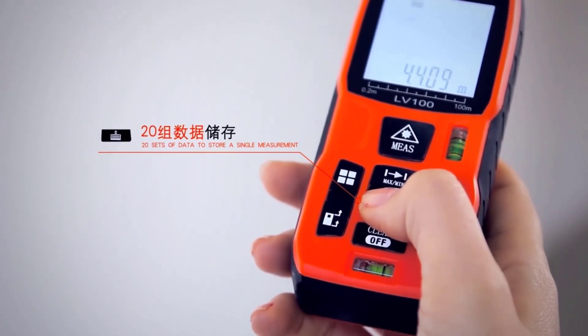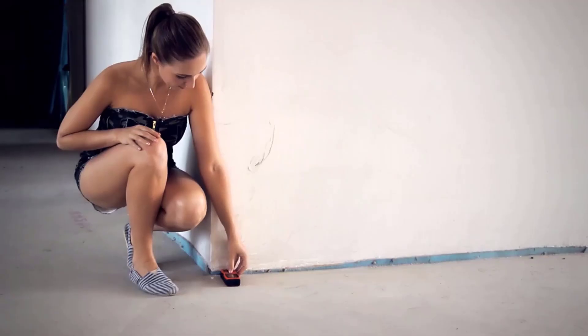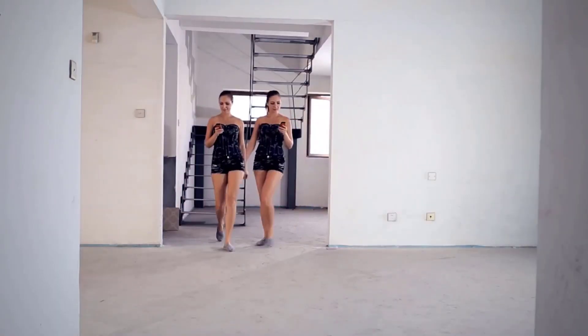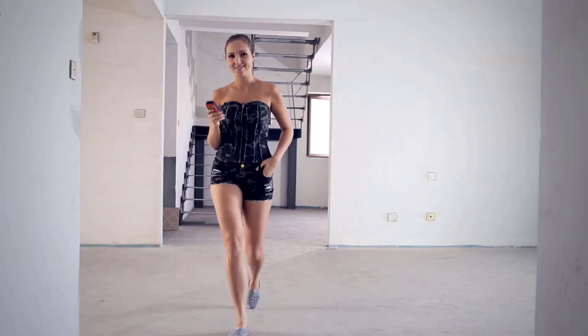From enhancing efficiency on job sites to refining sporting techniques, the versatility and accuracy of laser rangefinder meters make them essential companions for anyone seeking precise distance measurements in their endeavors. In this guide, we explore the top 5 laser rangefinder meters, renowned for their exceptional performance, reliability, and innovative features.